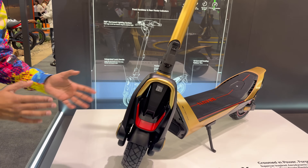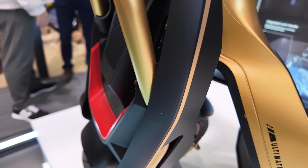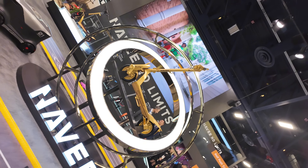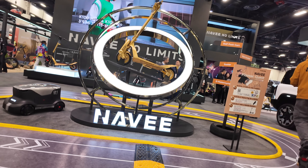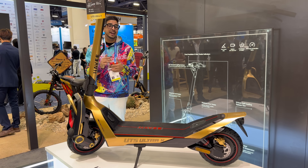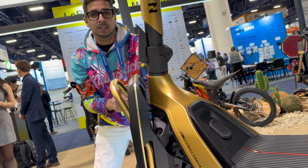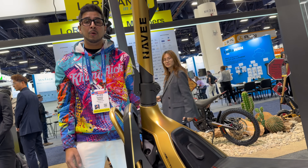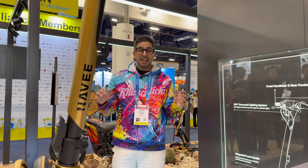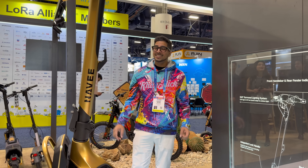This scooter was engineered with performance in mind, inspired by how hypercars approach balance, airflow, and stability. You're looking at front and rear hydraulic suspension, extreme acceleration — zero to 12 miles per hour in just under two seconds — hydraulic disc brakes, wide tubeless tires, a 360-degree lighting system, traction control, and intelligent riding assistance.